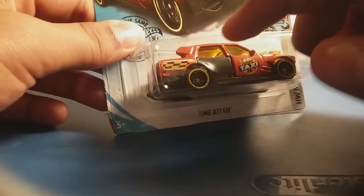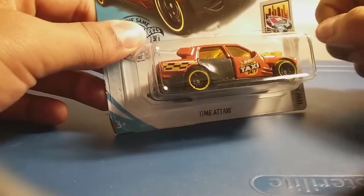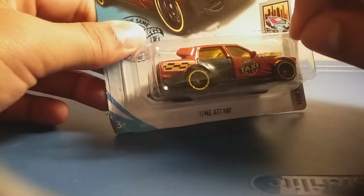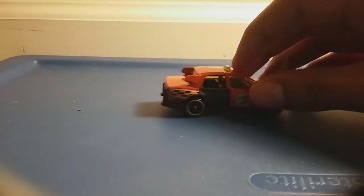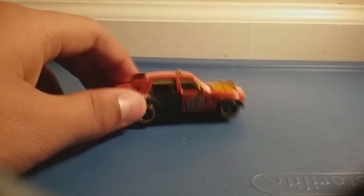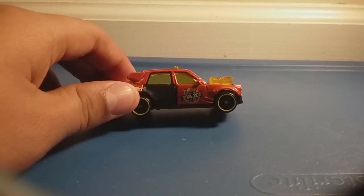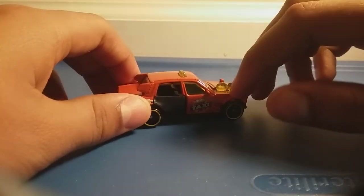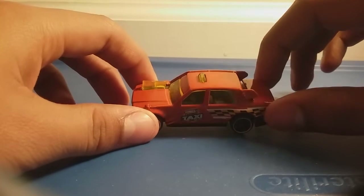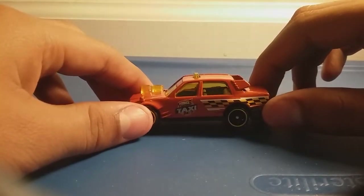Did you know Time-A-Taxis can open their doors? You have to put your finger in there and pull. It looks cool because it looks like a moving car. So now let's open it up. What do you think guys? I like this orange Time-A-Taxi because it looks really cool. The Toon Taxi 24-7 represents that taxis work all day non-stop. Well, sometimes they have to take breaks, like for lunch.